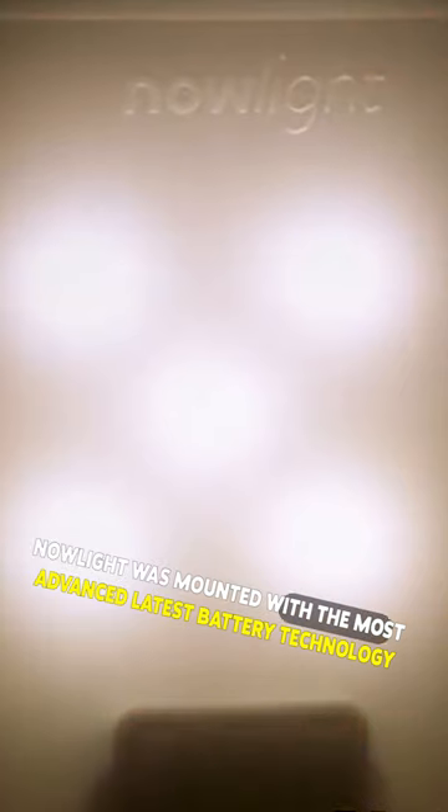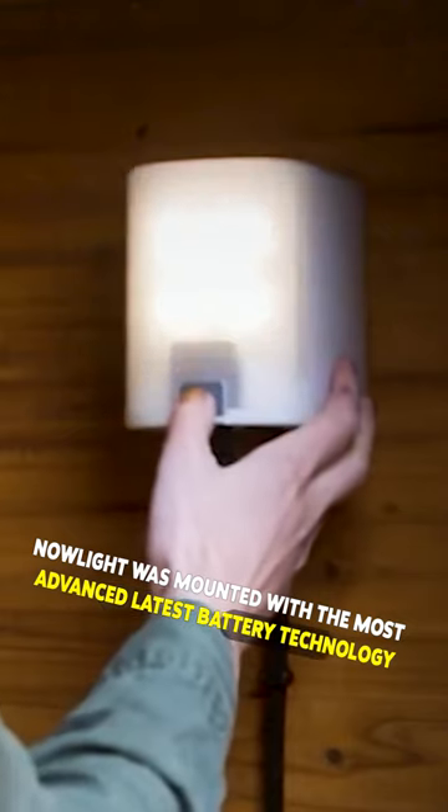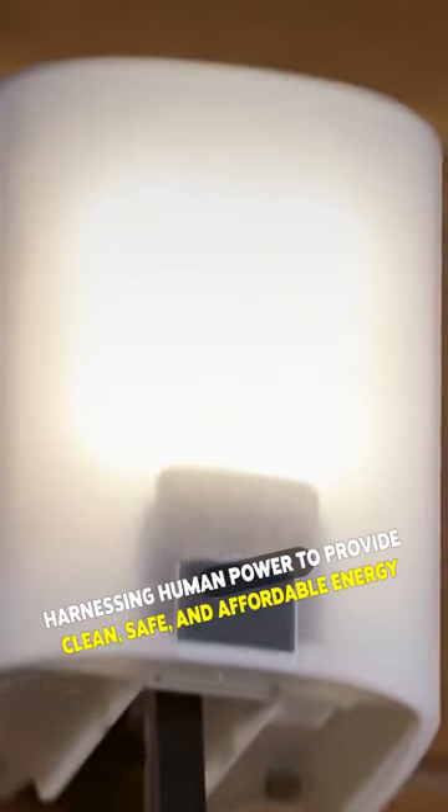NowLite was mounted with the most advanced latest battery technology, harnessing human power to provide clean, safe, and affordable energy for people without access to electricity.